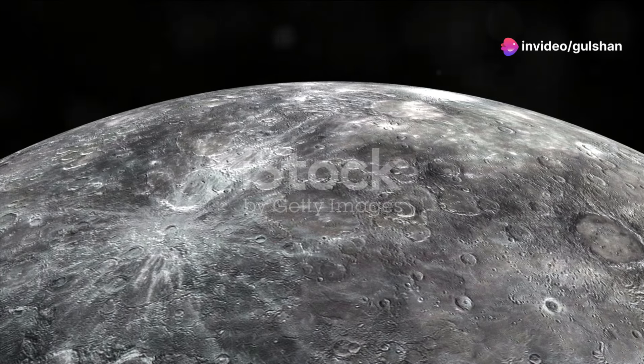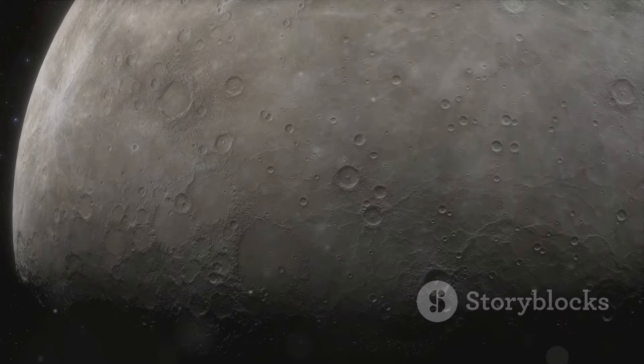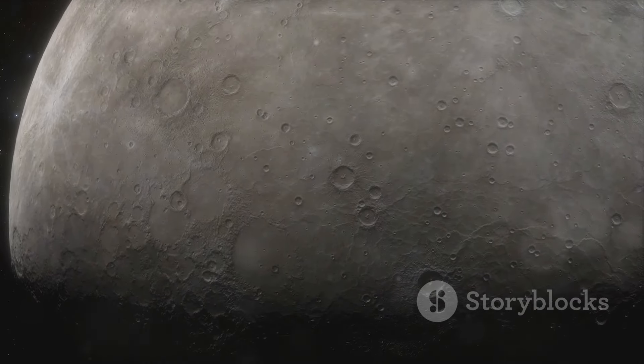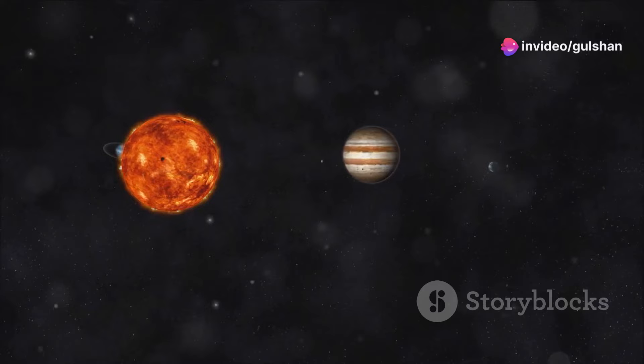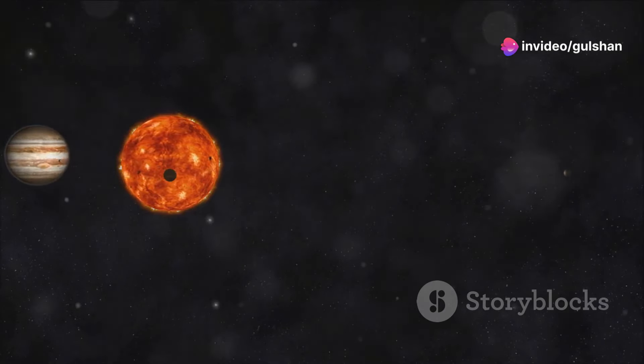Moving closer to the sun, we find Mercury, the smallest planet in our solar system and the closest to the sun. Mercury is a rocky planet with a very thin atmosphere. Named after the Roman messenger god, Mercury speeds around the sun, completing an orbit in only 88 Earth days.